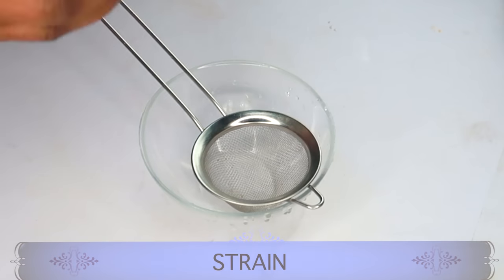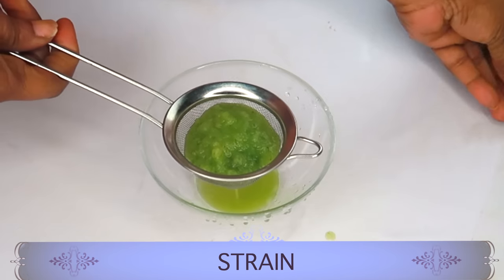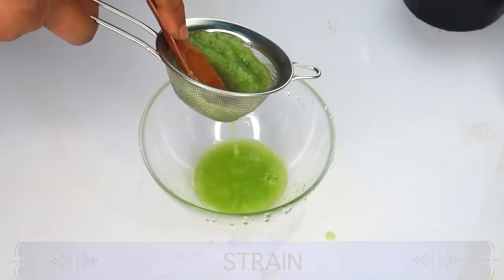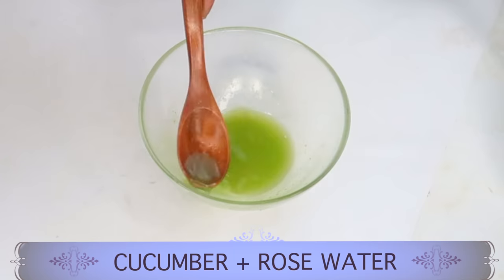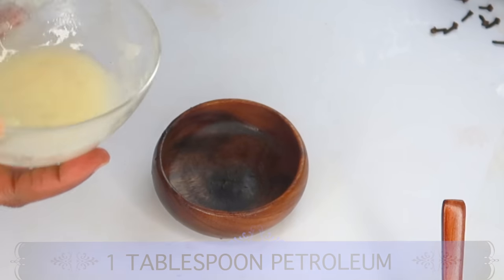After blending, I'm going to be straining since all we're interested in is the juice of the cucumber. Let me reach for my small bowl, pour this in, and now I'm going to strain. After straining, take a look — here we have the fresh cucumber and rose water liquid, and this is what we're going to use to make our anti-aging, hydrating facial cream.